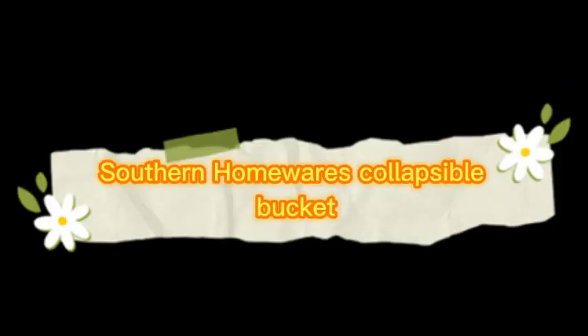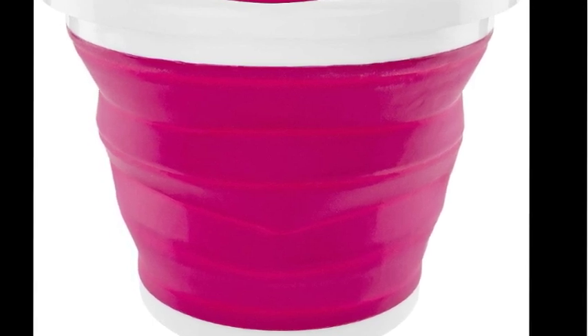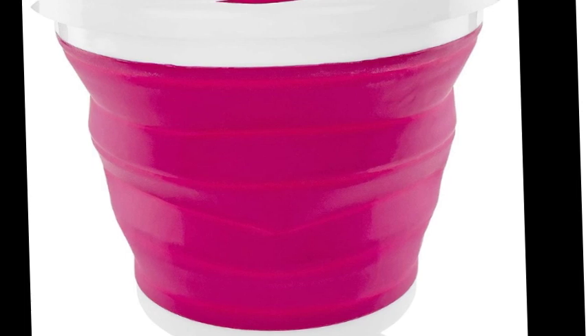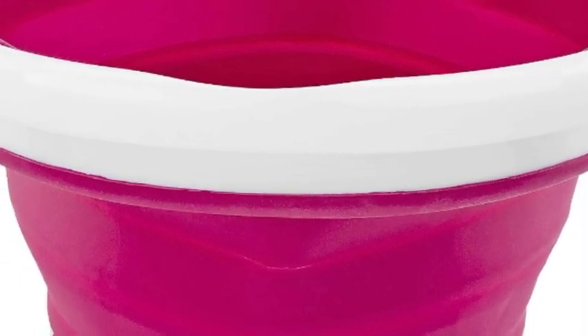The number 4 on the list is Southern Homewares' collapsible bucket. Easy to transport — the carrying handle allows you to easily grab the bucket when needed. When emptied, the bucket becomes compact and folds into itself, making it easy to store. Large capacity: holds up to 2.65 gallons or 10 liters, perfect for watering plants, washing vehicles, or taking fishing.